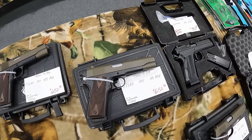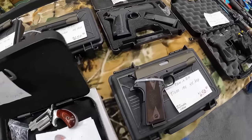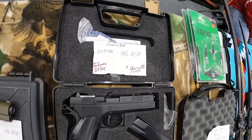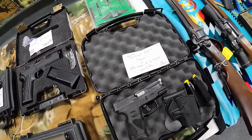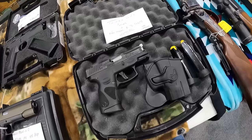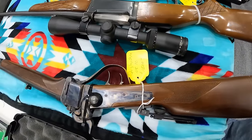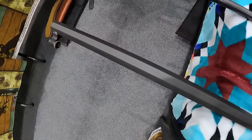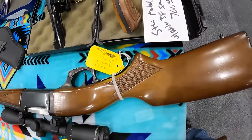Another TSAS 1911, $650. Got an NAA 22 Mag, $475. The TSAS 1911, 45 ACP, $650. And then a CZ 97B in 45 ACP, $950. A Taurus G2C, 9mm, $450, comes with some accessories. Got a Quigley Style 45-70, $1,500.